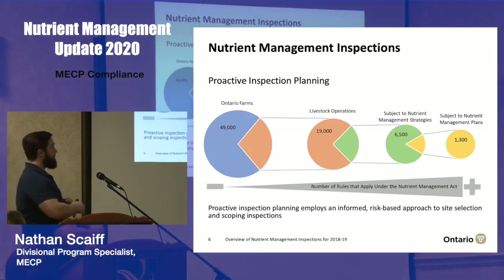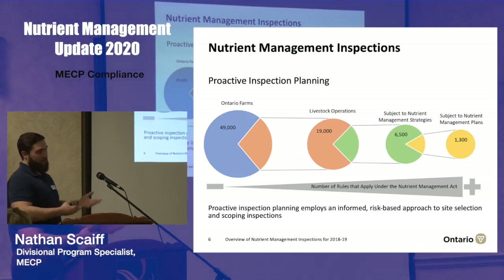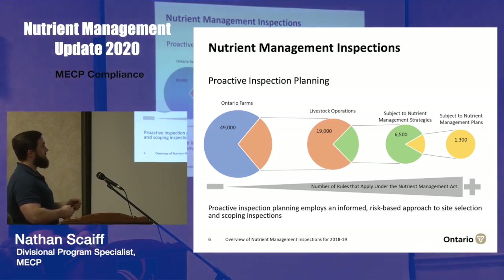When choosing sites for inspections, we have a large pool to draw from. From the last Census for Agriculture, there are about 49,000 farms in the province. 19,000 are livestock operations generating nutrient units. At the beginning of the 2018-19 fiscal year, about 6,500 had been phased in under the Nutrient Management Act, and 1,300 of those — greater than 300 nutrient units — also required a plan. We don't pick sites randomly; we have a risk-based approach, and we tend to focus more on larger farms already subject to nutrient management strategies.